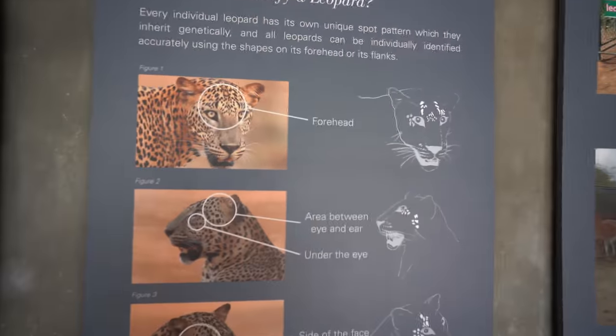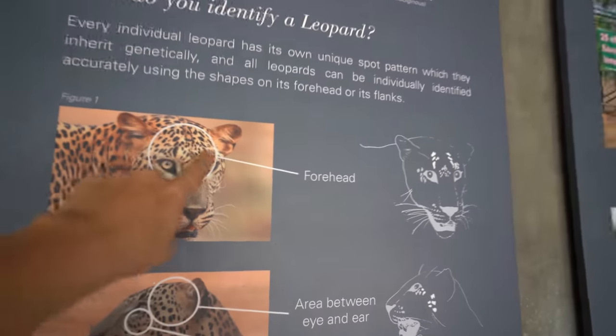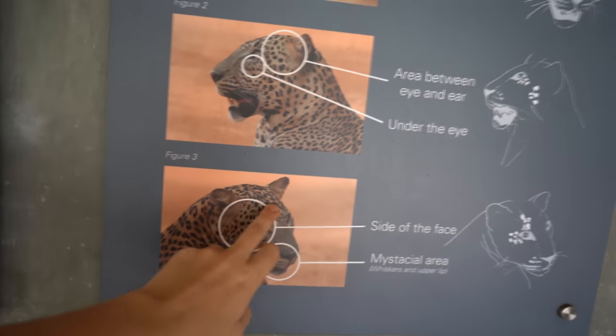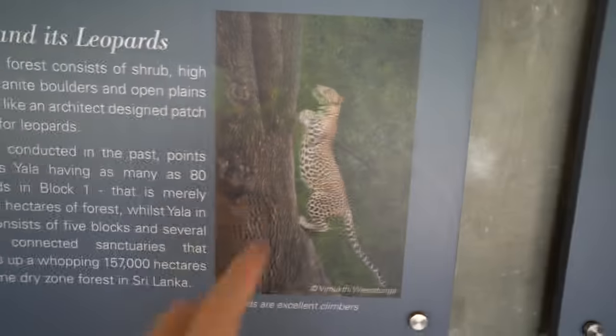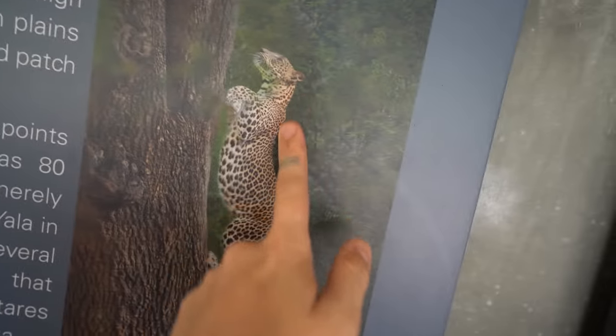As you can see, this is how the leopard identification is done. They identify the spots on the forehead, the spots between the eyes and the ears, and also the side of the face and the mystacial area. They also have a new way of identifying them by looking at the spots on the belly and on the back.